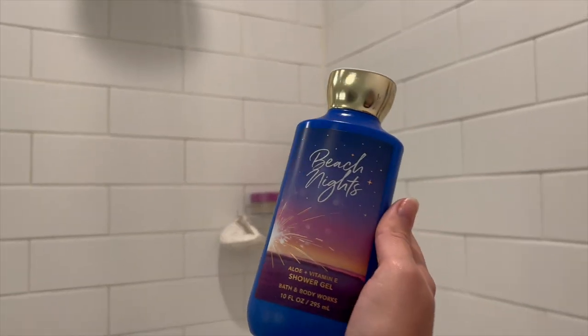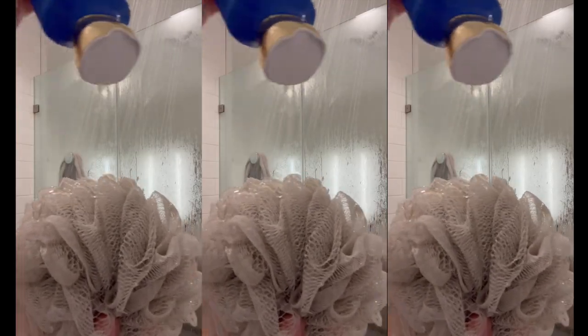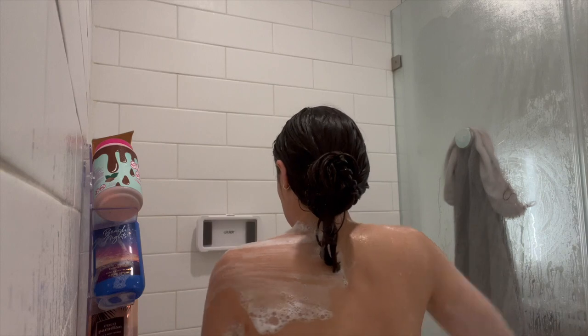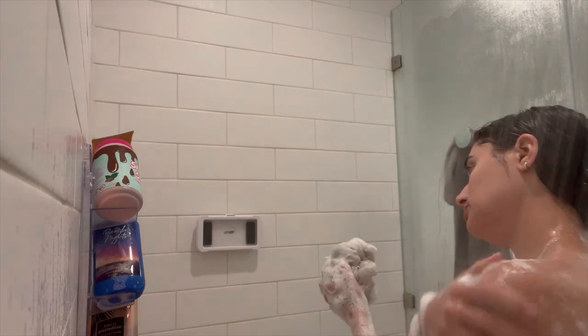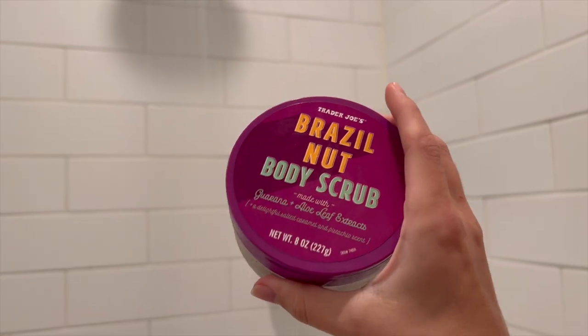Beach Nights has definitely been my shining star this summer in all of my body care routines — I am loving it so much. I know it came out last year but I've been hoarding it and I will continue to hoard it. I get the most compliments wearing this scent; even my family members say I smell like cake when I get out of the shower. It is a fan favorite. I'm just lathering up the body here, getting that nice and foamy, then washing it off.